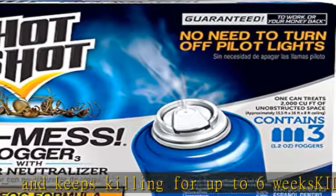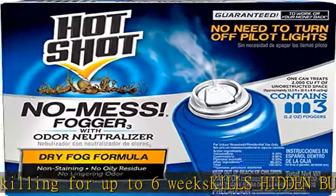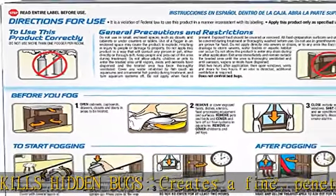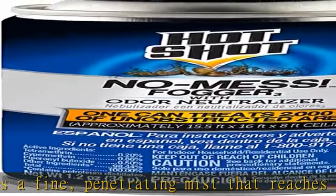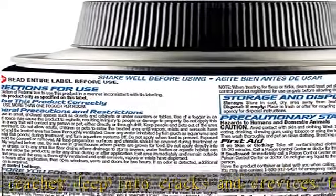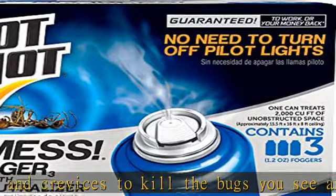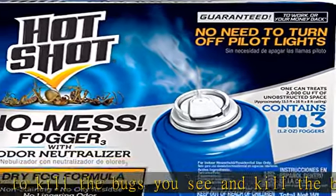Deeper reaching dry fog technology. Where to use: use in enclosed spaces such as apartments, attics, basements, barns, boat cabins, campers, crawl spaces, garages, homes, households, sheds, storage areas, and trailers. Non-staining: this non-staining, odorless formula won't leave a messy residue.